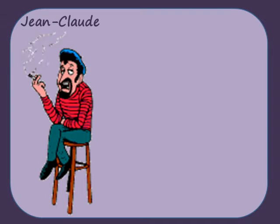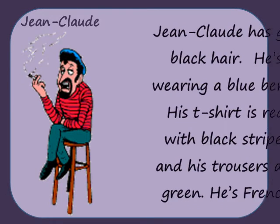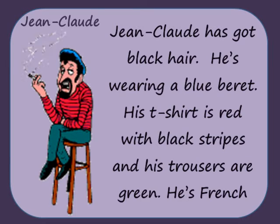Jean-Claude has got black hair. He's wearing a blue beret. His t-shirt is red with black stripes and his trousers are green. He's French.